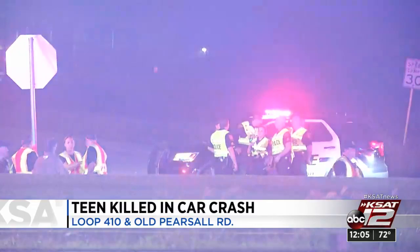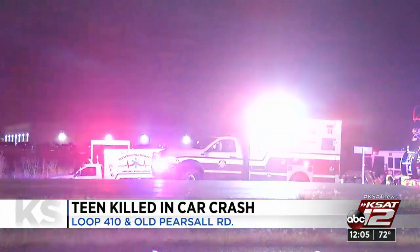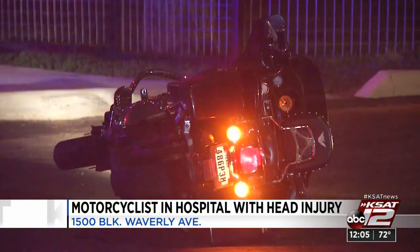A man is recovering in the hospital after a motorcycle crash on the northwest side. Police say the motorcyclist was riding his bike in the 1500 block of Waverly Avenue just after 2 o'clock in the morning when he started driving the wrong way. He ended up losing control and hit two parked cars. He was not wearing a helmet.